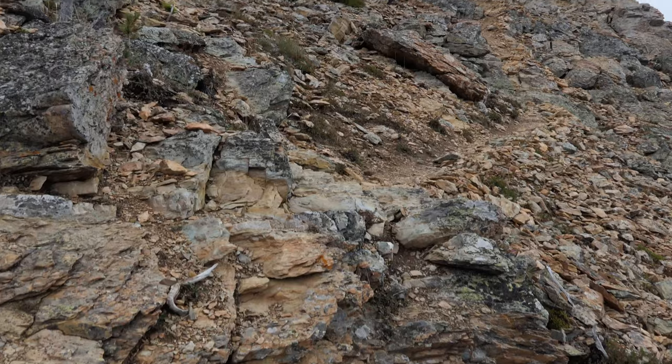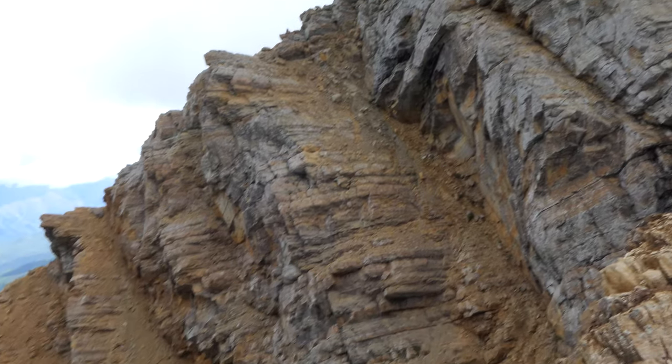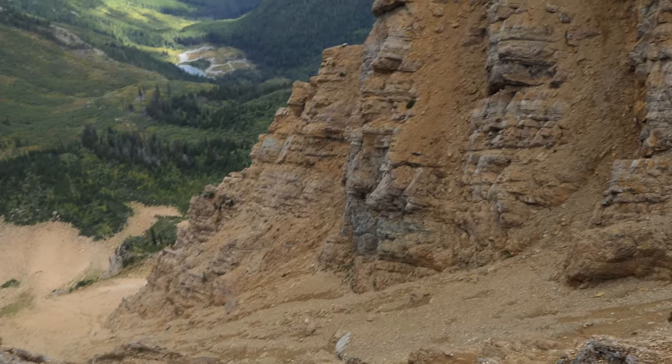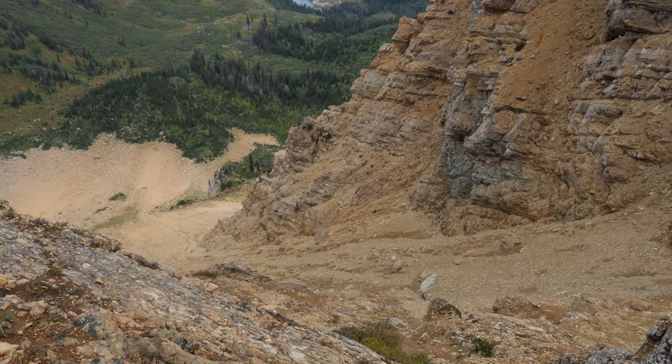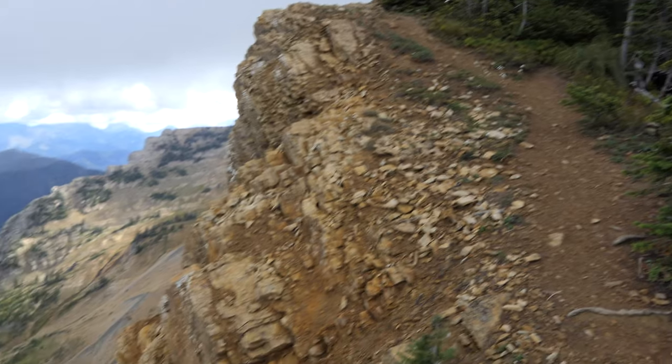Off to the left as we were climbing up, that thing drops off precipitously — just drops for thousands of feet below. It definitely gives you the heebs and the jeebs, but it's really, really cool and just huge. It's so big it can almost give you vertigo sometimes.